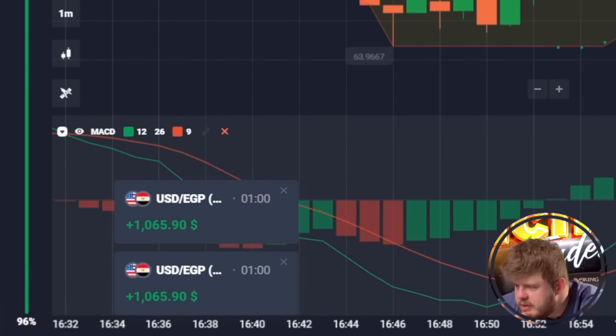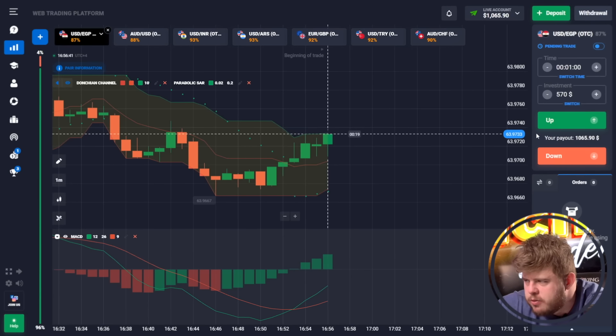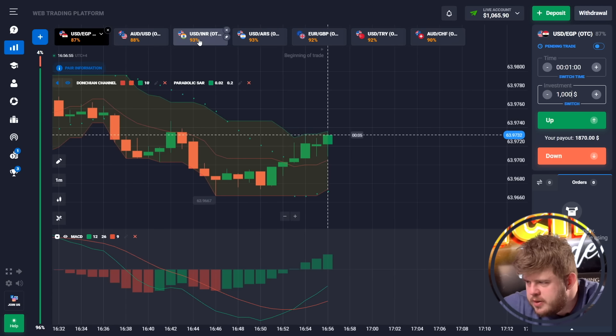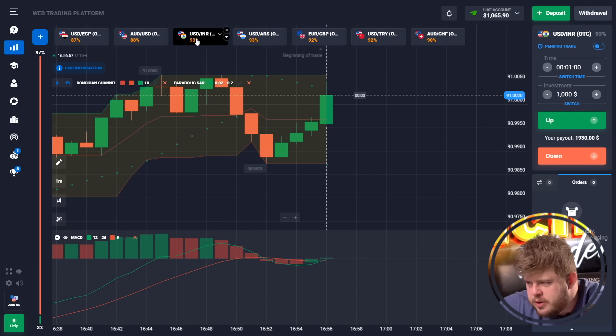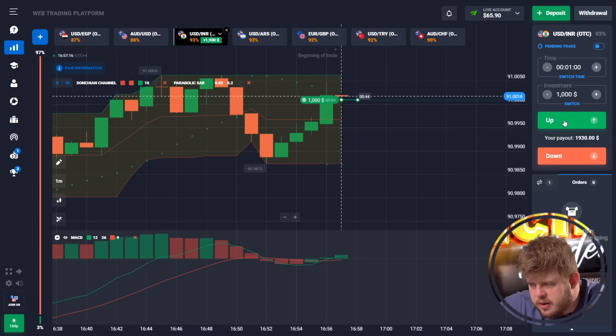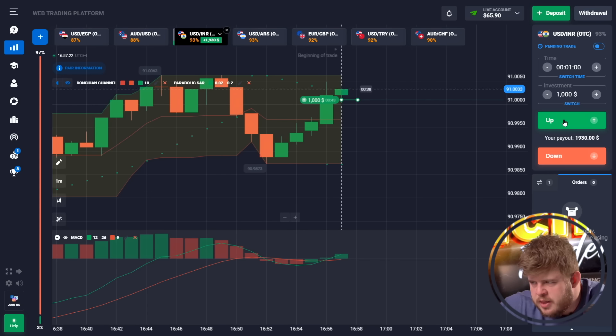We now have two profitable trades and our deposit is around $1,000. We're changing our investment to $1,000, opening the USD/INR currency pair with a buy position. We have broken through the middle line of the Donchian channel, Parabolic SAR and MACD are giving us a long signal, so we've opened a buy option here.